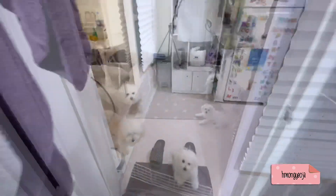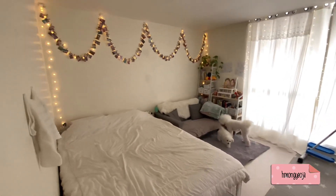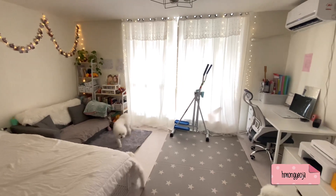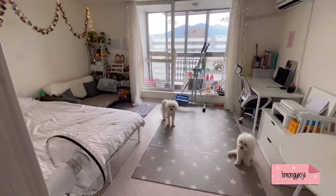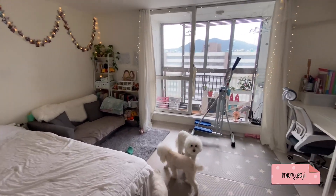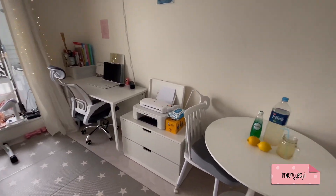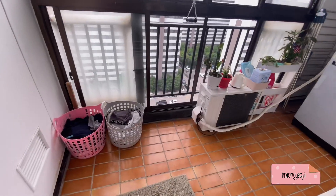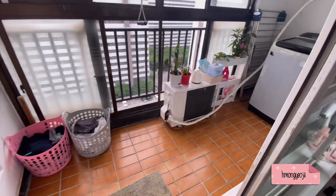Now we're going into my bedroom slash living room. I was really hoping for a separate living room space, but we just have to use it together. You can see there's a lot more light once the curtains are open, and we have a small terrace here — to go into the terrace you actually have to step down. I keep my plants out here, and of course I can do laundry and hang it to dry.